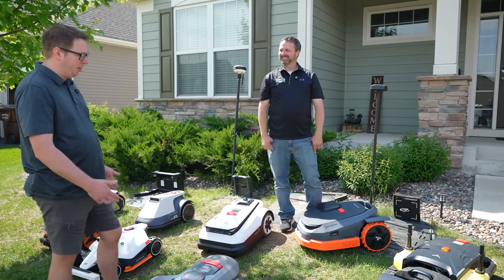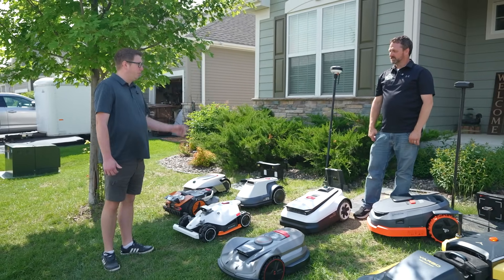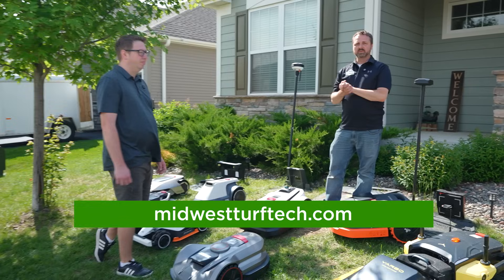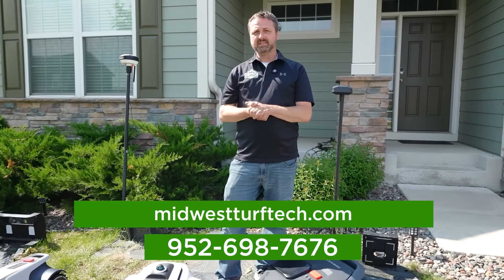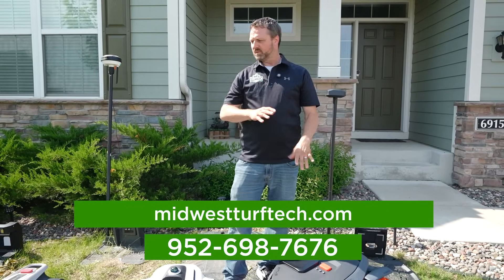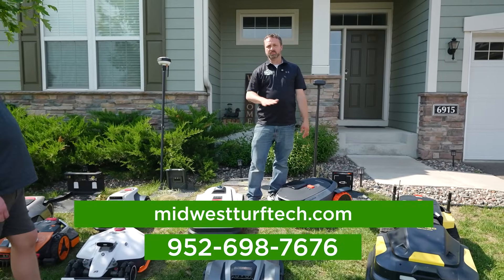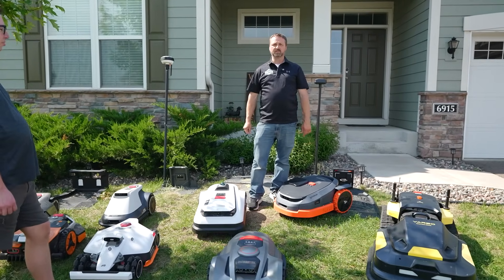I really appreciate Matt taking the time to educate our viewers. He's a national dealer, so if you're interested and have more questions, visit MidwestTurfTech.com or call 952-698-7676. They're also listed on all the manufacturers' websites where you can find their contact info. They're located in Burnsville, Minnesota.